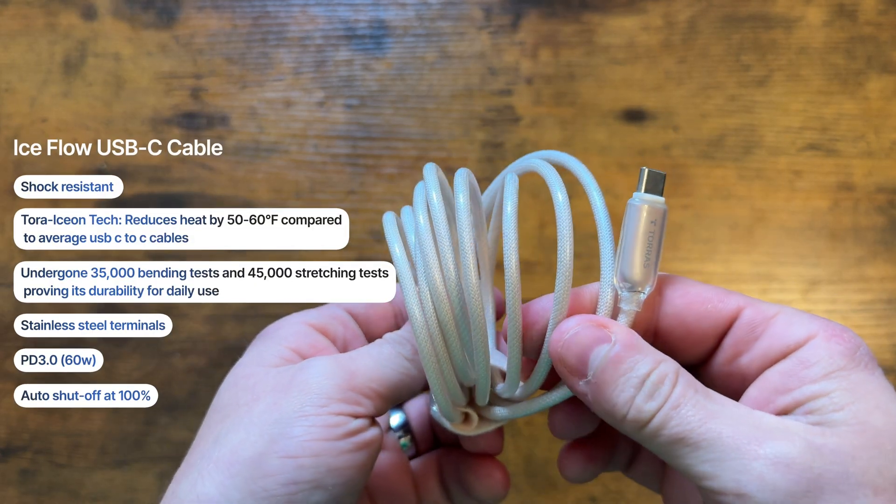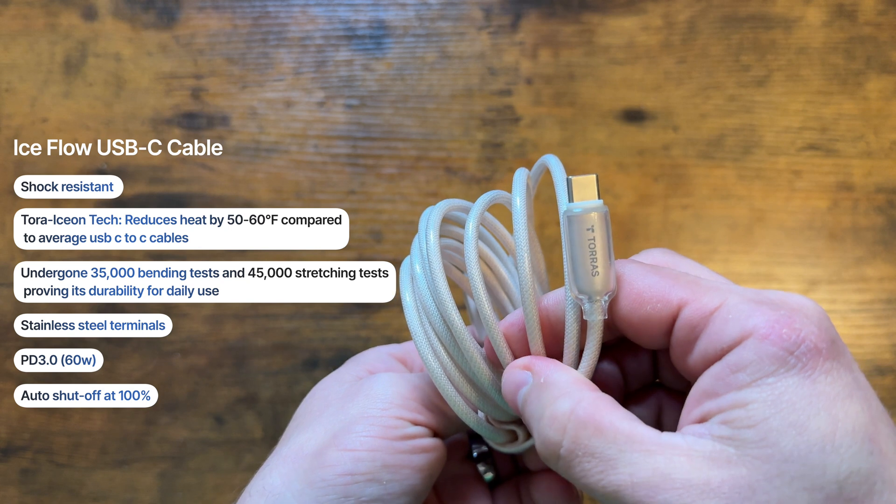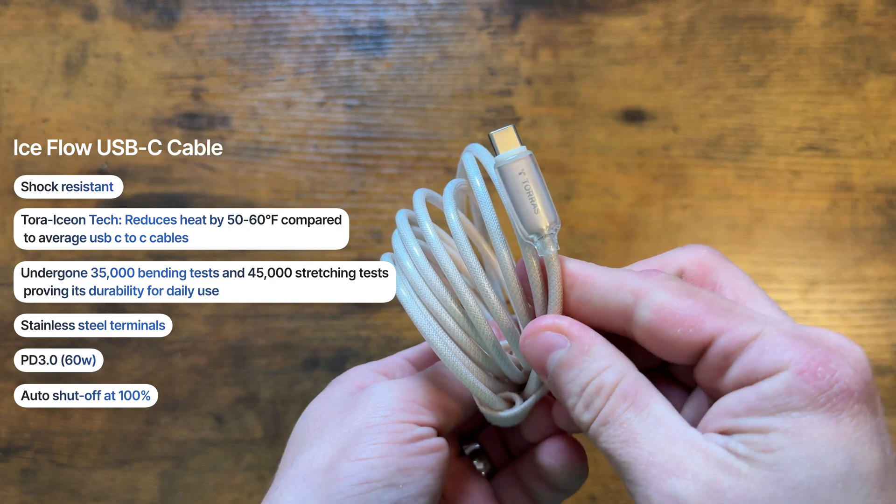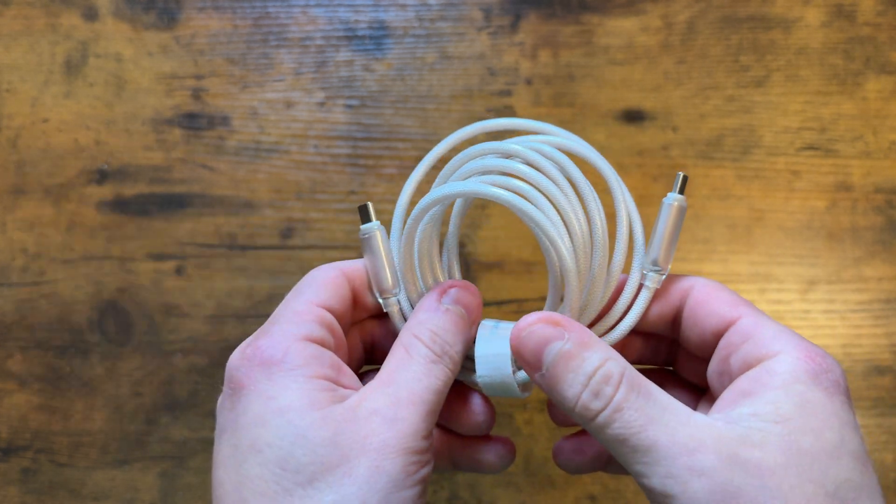I also like how the cable that comes with the charger is not only built super well — you can even tell it has stainless steel terminals — but it's also color matched to the actual charger. This may not seem like a big deal, but I bought my brand new MacBook — I believe it was around $2,700 — and it came with a black cable, which looks nice, but the charger is white. Hey Apple, something doesn't add up over here.